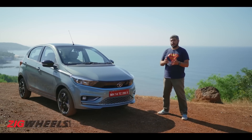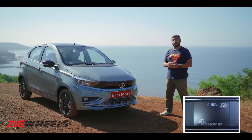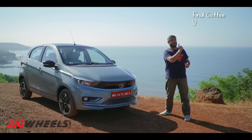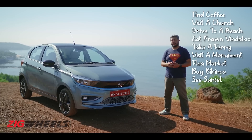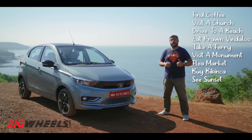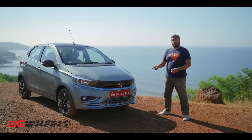We're in Goa and we have about 90% of charge and just over 200km of range on the Tiago EV, so we've come up with a bit of a touristy quest. Let's see how many we can knock off that list and still have range on the car to get back to our hotel — sort of a drive to death, Goa edition. Here are a few basics to get out of the way about the Tiago EV.